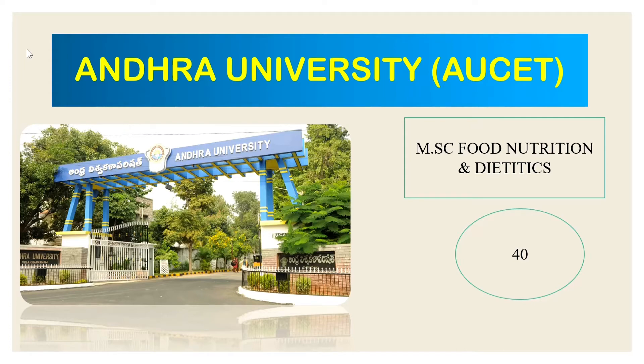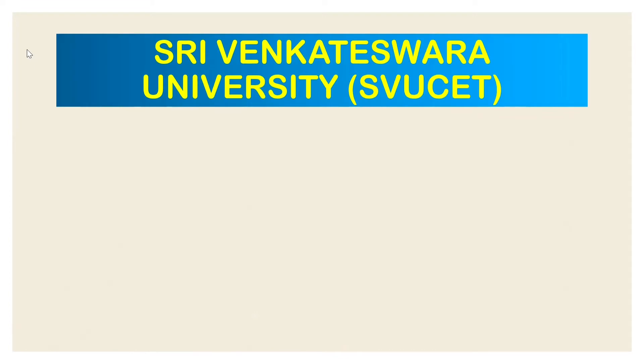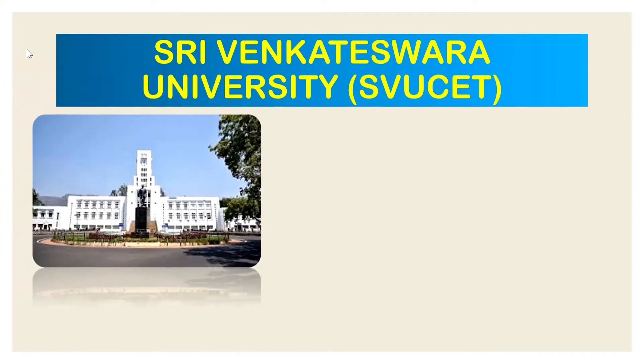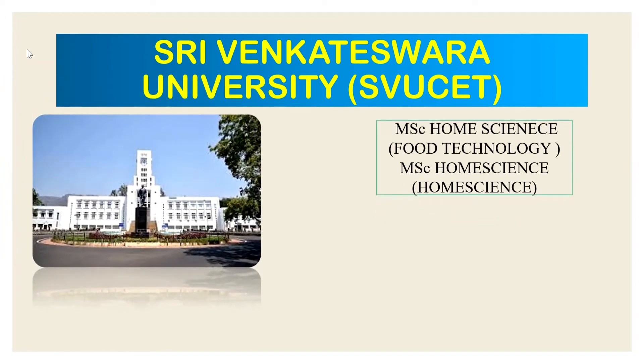The next university is Sri Venkateswara University. After Andhra University, Sri Venkateswara University is a famous university. The entrance exam conducted here is SVU SET — Sri Venkateswara University SET — for Food Technology eligibility.